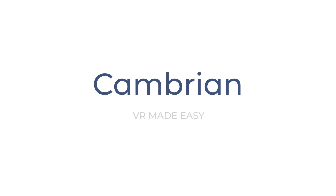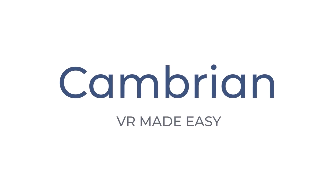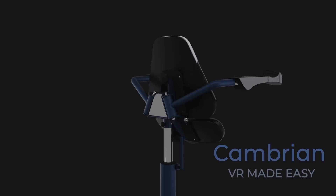Introducing Cambrian, a revolutionary solution for VR locomotion, an integral part of a complete VR system. This is the Cambrian VR Chair.